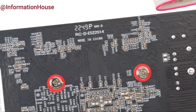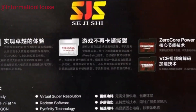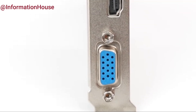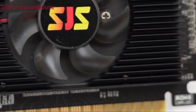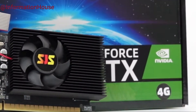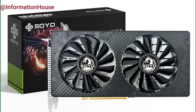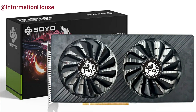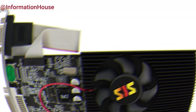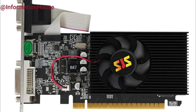Hey everyone, welcome back to the channel. If you're building a new PC, upgrading your rig, or just want the best bang for your buck, you're in the right place. Today we're breaking down the best graphics cards to buy in 2025, whether you're gaming at 1080p, 1440p, or pushing into 4K territory. From budget beasts to top-tier powerhouses, we've got something for everyone. All the links to the products we mention are down below in the description. Let's dive right in and find your next GPU.